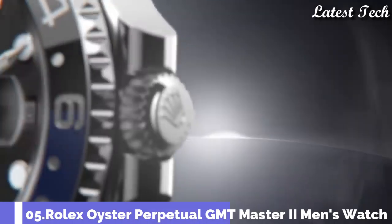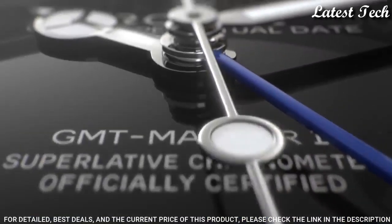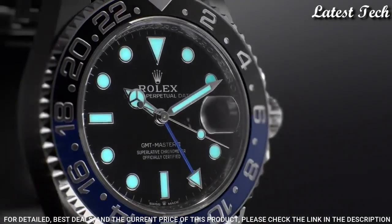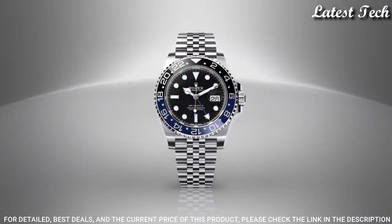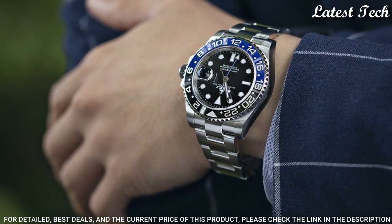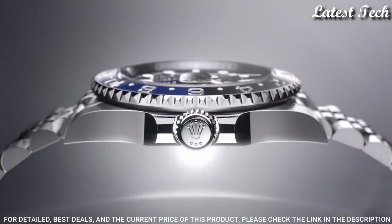Number 5: Rolex GMT Master II Men's Watch. Silver-toned stainless steel case with a silver-toned stainless steel Oyster bracelet. Bi-directional rotating bezel with GMT markers blue and black — nicknamed Batman — stainless steel and ceramic bezel. Black dial with luminous Mercedes logo sword and Breguet style hands and dot hour markers, dial type analog. Automatic movement. Scratch resistant sapphire crystal.